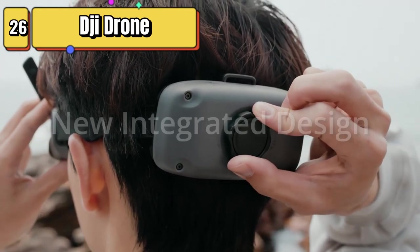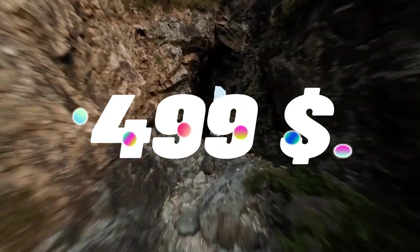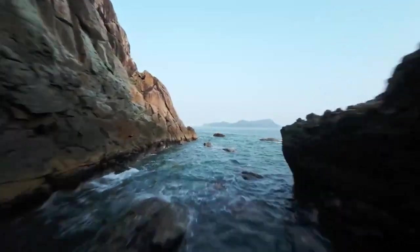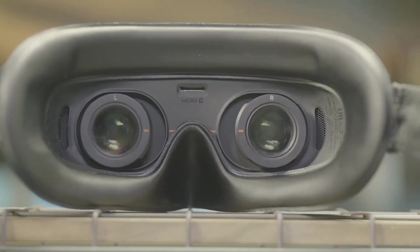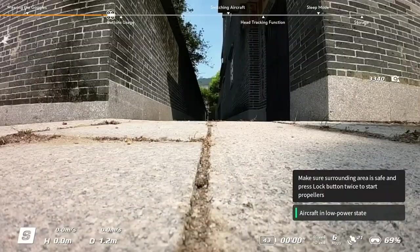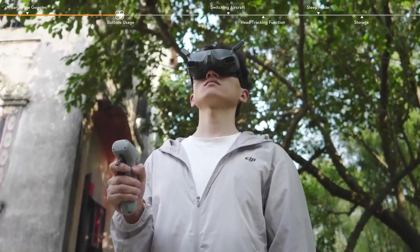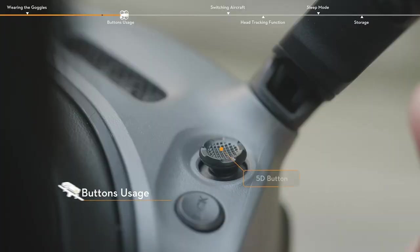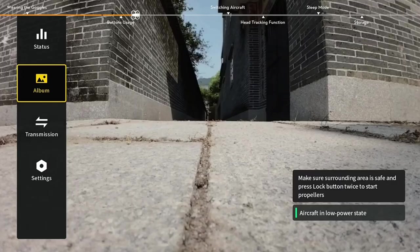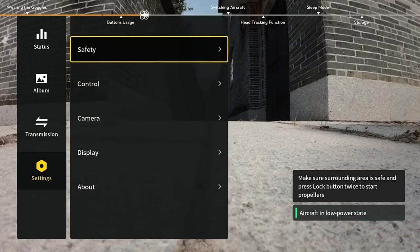Top 26 are lightweight and portable goggles that feature an integrated design with micro OLED screens. They use DJI O3 Plus video transmission technology to provide HD low-latency video feeds from your drone or other compatible device. They're easy to use with touch-sensitive controls and are compatible with DJI Avata and other DJI products, as well as third-party devices. They're a great choice for anyone who wants a high-quality FPV experience.